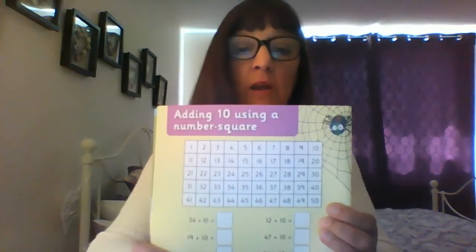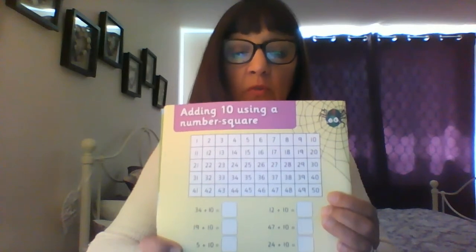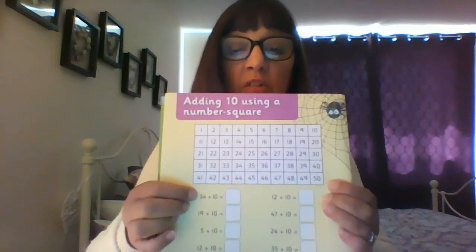Now yesterday you had a really good go at looking at the number square. So there it is, but it only goes up to 50. And today we're going to be adding 10. So let's start off with the first one, number 34.